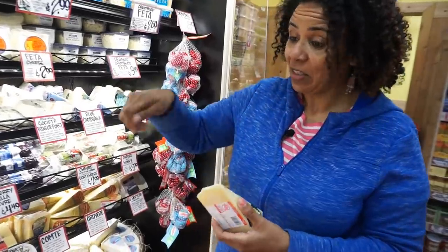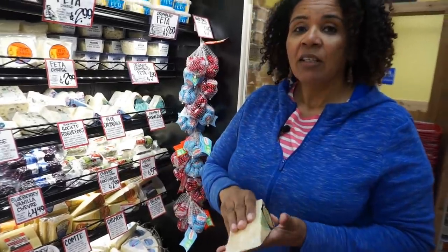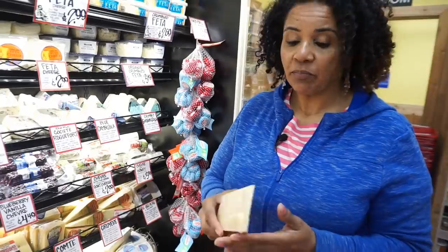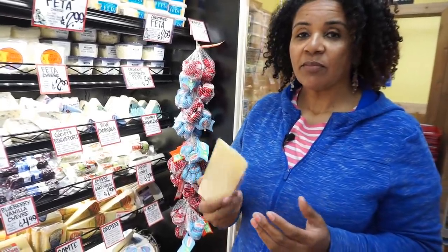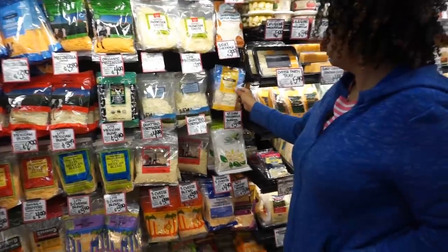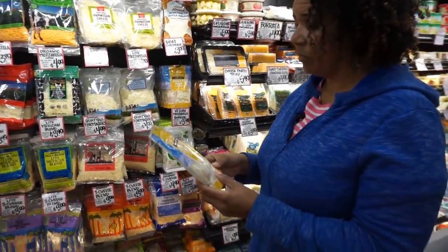I'm getting the packs already shredded. No — you gotta grate your own cheese. Comment down below if you remember my rule number one of shredded cheese. I don't know how I feel about the go cheese — no thank you. Apparently people like it, but nah.